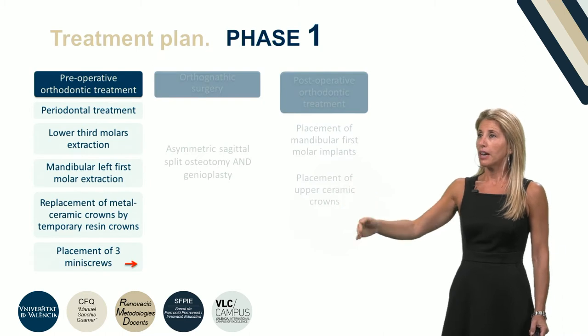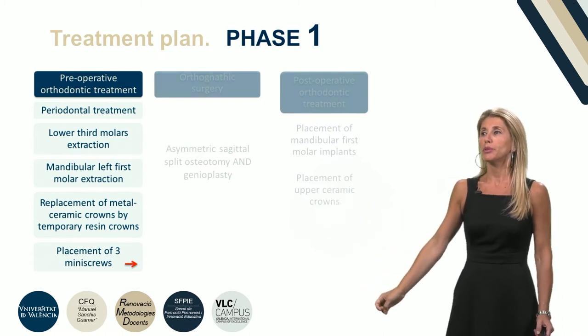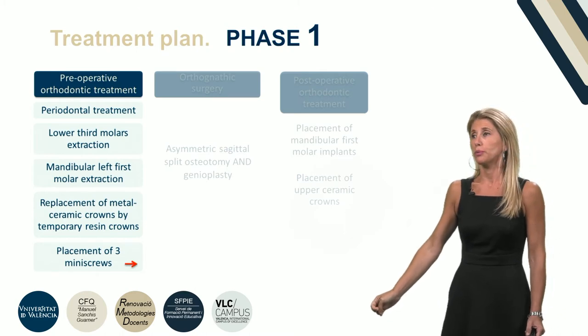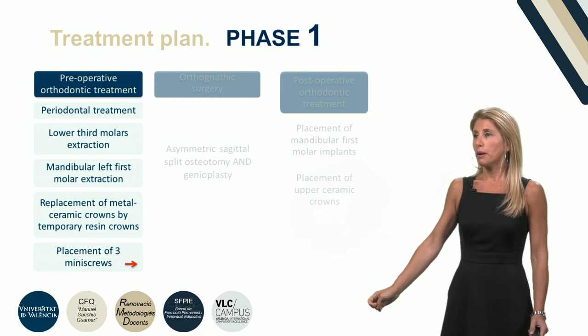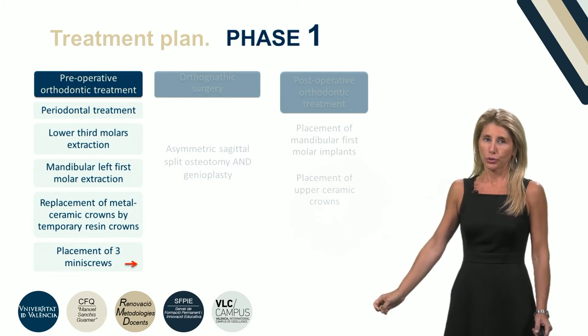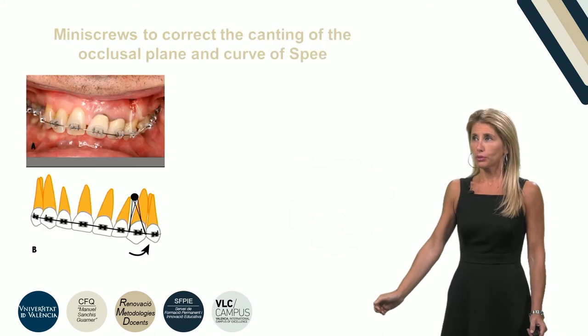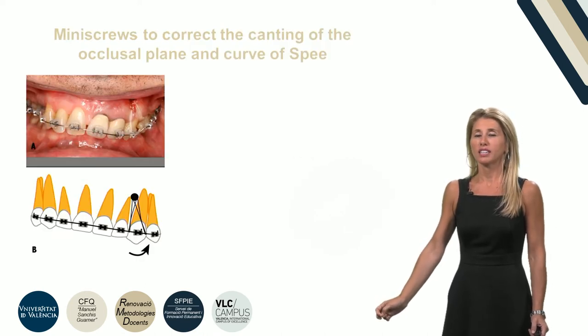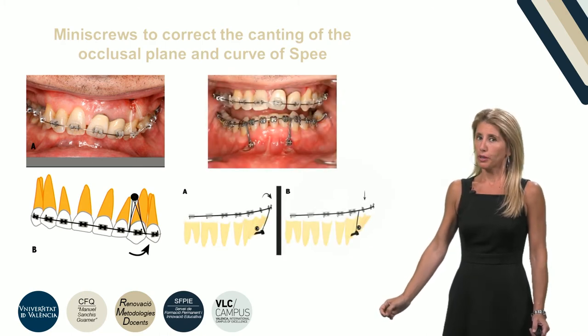In the first phase, periodontal treatment and lower third molar and mandibular left premolar extraction was performed, along with the replacement of metal ceramic crowns by temporary resin crowns. Finally, placement of three mini screws to correct the occlusal plane inclination and the curve of Spee was performed.